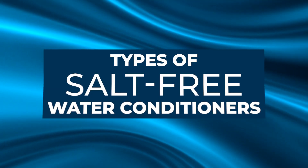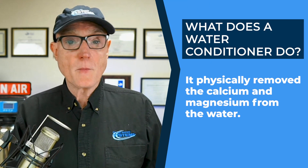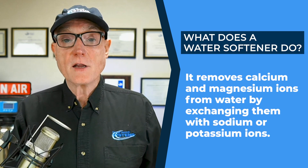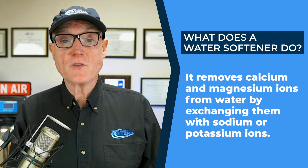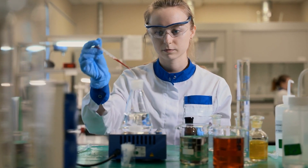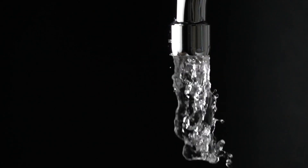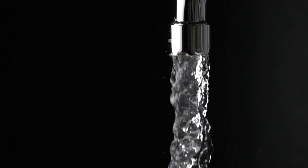There are quite a few different types of salt-free water conditioners. Sometimes they're called water softeners, but we don't use that term because a water softener physically removes the calcium and magnesium from the water, substituting a sodium ion in place. Salt-free water conditioners work by transforming the calcium in the water into microscopic seed crystals that will not stick to pipes, appliances, or surfaces.